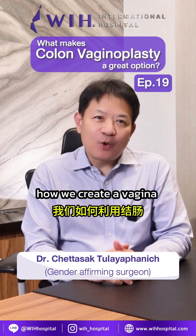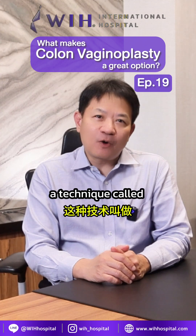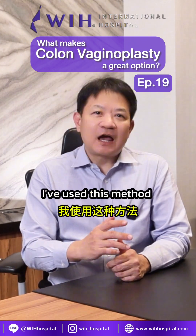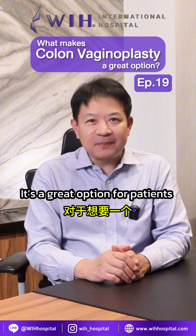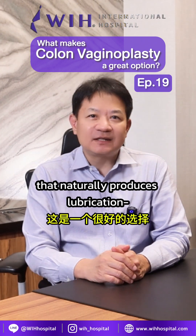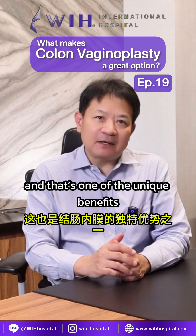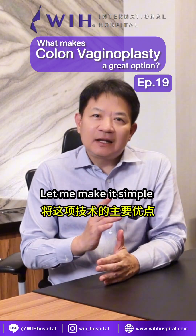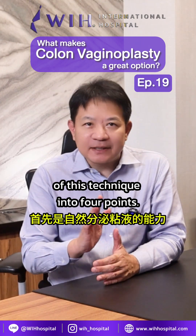Today, I want to share with you how we create a vagina using the colon, a technique called colon vaginoplasty. I've used this method for more than 20 years. It's a great option for patients who want a vagina that naturally produces lubrication, and that's one of the unique benefits of the colon lining. Let me break down the main benefits of this technique into four points.